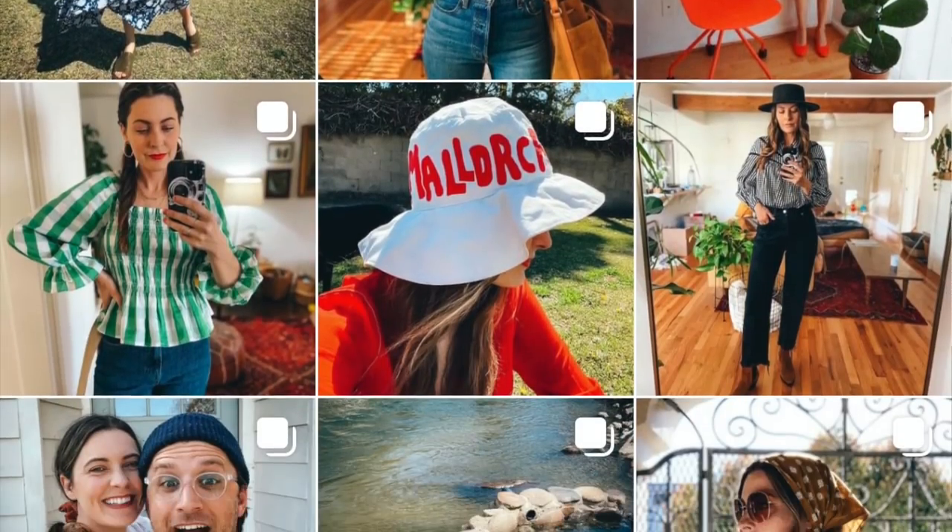Oh my gosh, that was seriously the funnest thrift haul I have ever shown you guys — so many epic pieces, and that's why it's hands down my absolute favorite. I hope you enjoyed it as much as I did. Leave a comment letting me know what your favorite piece was, and if you have any ideas on how to style some of these pieces, I can always use your input. If you aren't already, go pop over to my Instagram at tiny_acorn. Also, don't forget to check out Openfit and join me as I work to get fit post-pregnancy. You guys are awesome — have a wonderful day, and remember that you are beautiful just the way you are!